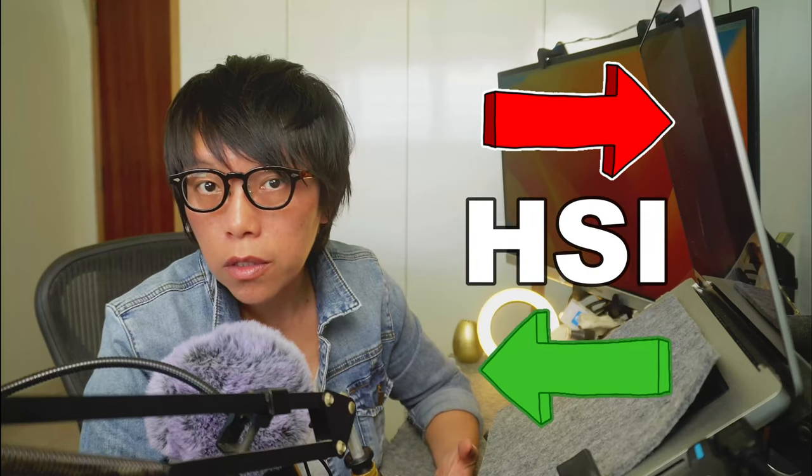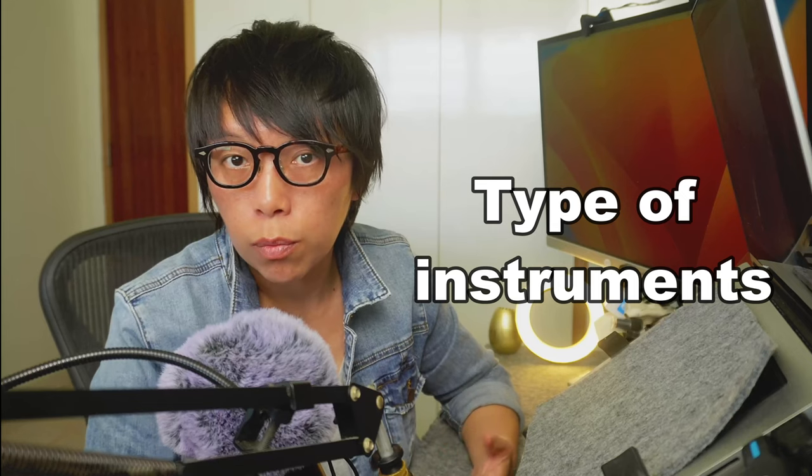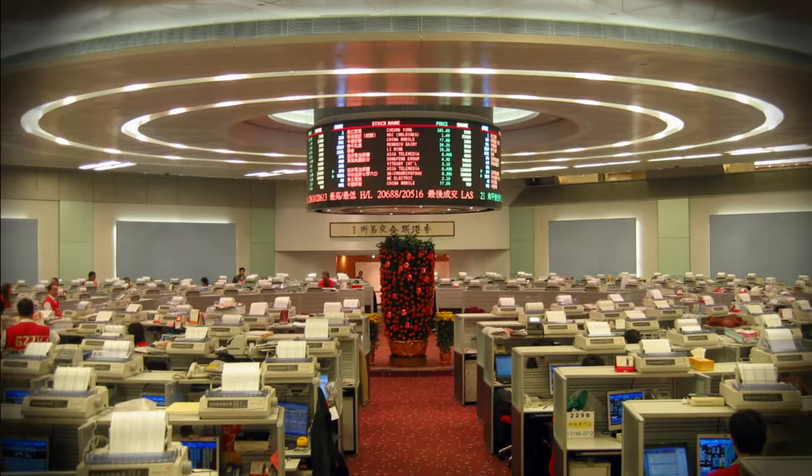Has the Hang Seng Index reversed? What are the key levels you need to take note right now? And what are the instruments that you can tap into for possible opportunities? These are the three things I'm going to mention in this video. This is Binnie here, and nice to be doing another video on the Hong Kong stock market.